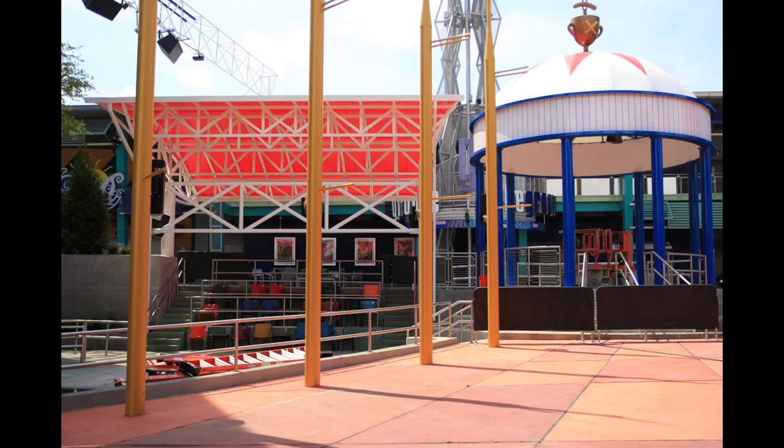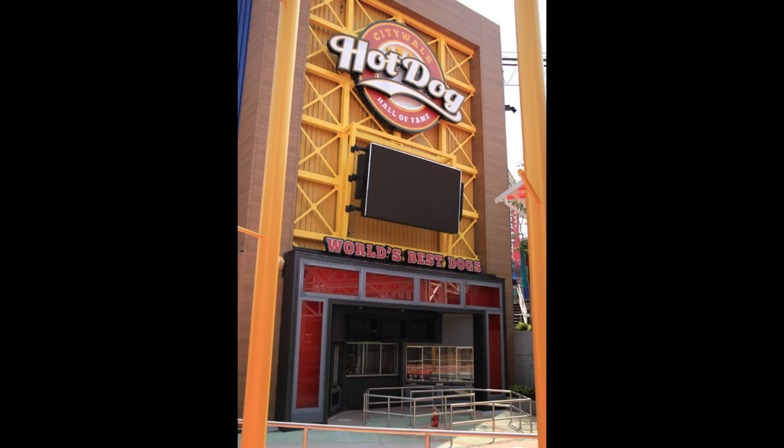It's not open yet, but it looks like it's about to open any day. Universal has promised that the Hot Dog Hall of Fame will open by the end of June, and it definitely looks like it. The Hot Dog Hall of Fame is a restaurant that will serve hot dogs inspired by ballparks — different variations inspired by baseball ballparks all around the United States.